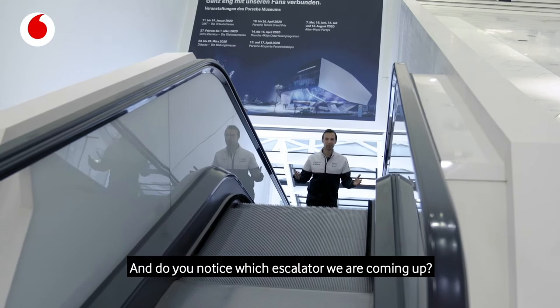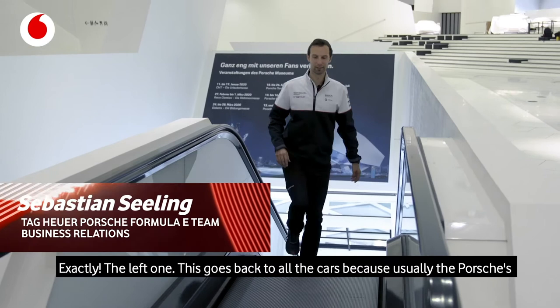Do you notice which escalator we are coming up? Exactly, the left one. This goes back to all the cars, because usually the Porsches have the ignition on the left side.